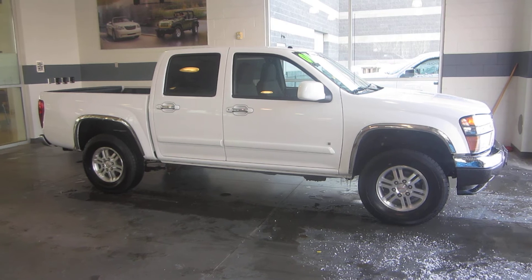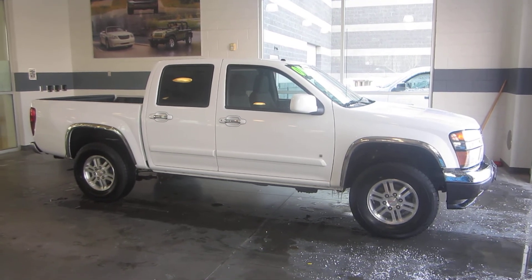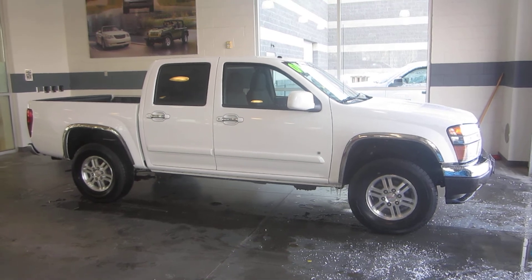Come down, check it out, take it for a spin, ask for Jason. If you have any questions, call 801-693-2200. Again, ask for Jason. Thanks.